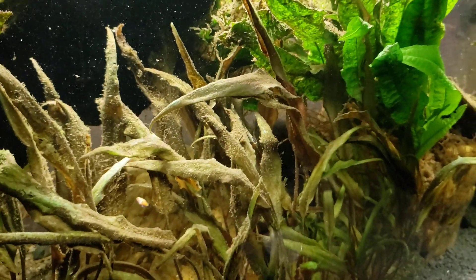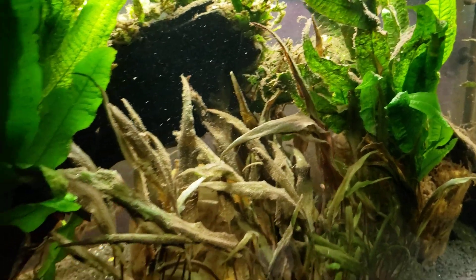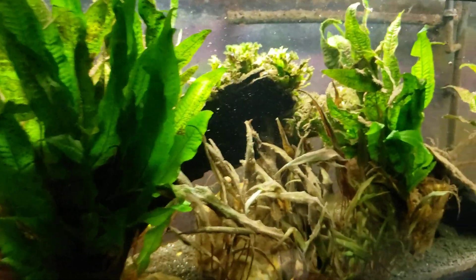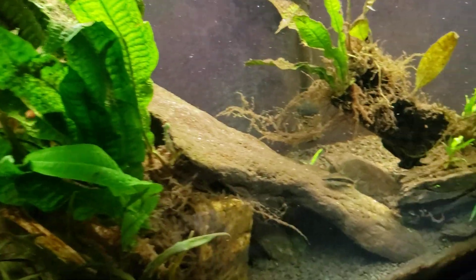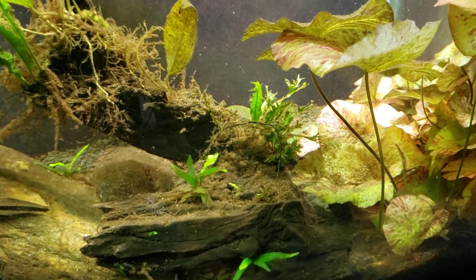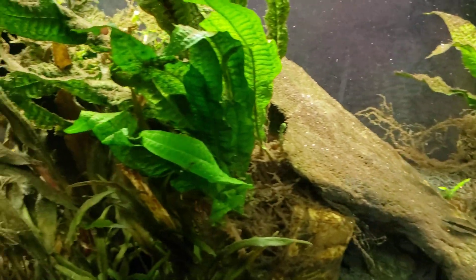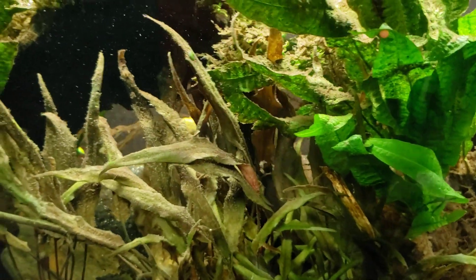If anybody else saw any of these little platies swimming around during the video — because I can't have my eyes everywhere at once — let me know in the comment section. I have not seen any, with the exception of that one when we first started shooting: I saw one make a dash and go down underneath the power head, and I didn't even see it come out, so I don't know whether it got eaten down there or what.